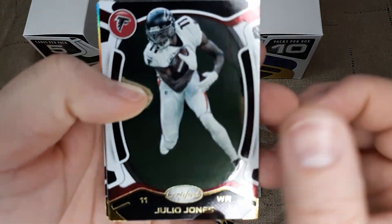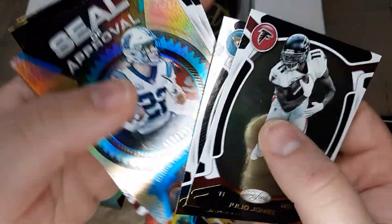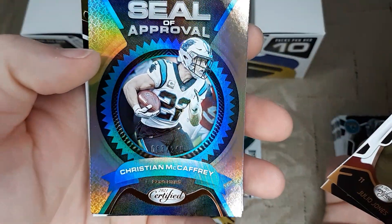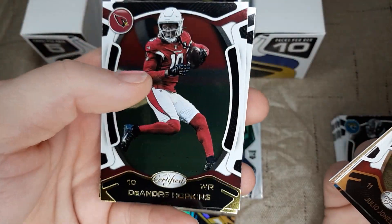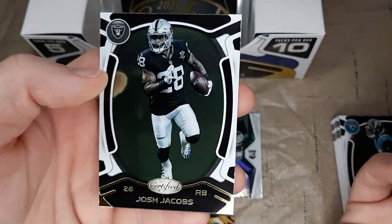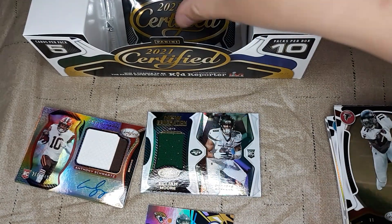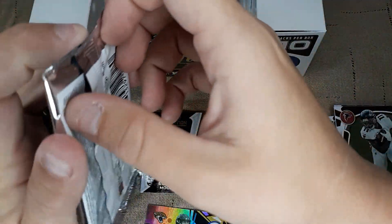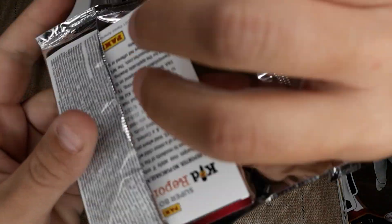Julio Jones. James Robinson. We got a numbered card here — silver — Christian McCaffrey. DeAndre Hopkins. And Josh Jacobs. Another kid reporter — so lucky. Must be every other one, apparently.